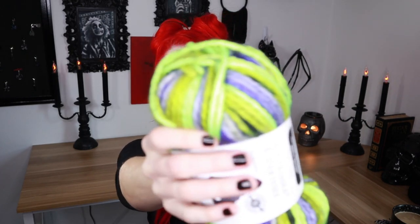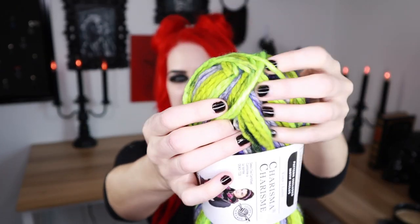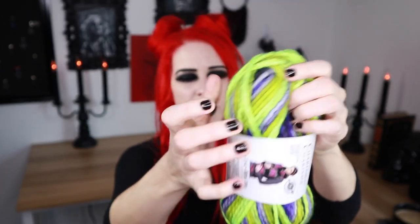I genuinely cannot believe it's taken me this long to discover this yarn. Like seriously, look at that green right there. Green and that witchy purple and there's black in it. It literally is just a Halloween yarn and it's taken me forever to find it. But I'm glad it's here and I'm glad it's in my life now.